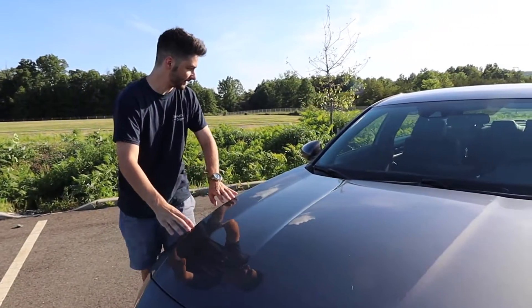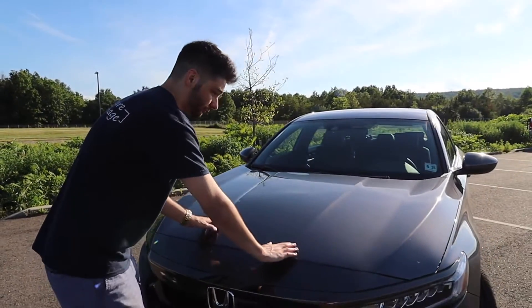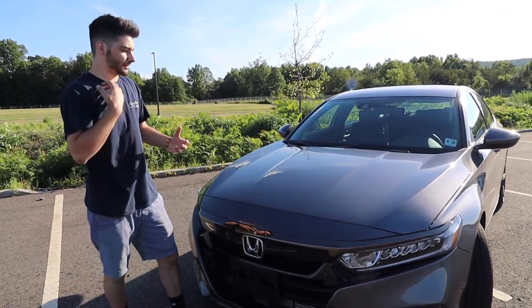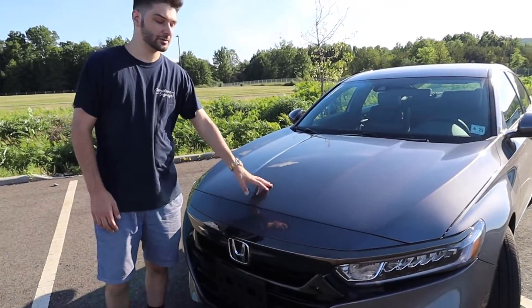Moving up you have some nice body lines that run throughout the whole exterior of the vehicle, and then you have these two really sharp angled hood lines which give it that aggressive style. It makes it really sporty because this is the Honda Accord Sport. We're going to open up the hood and show you the powertrain.